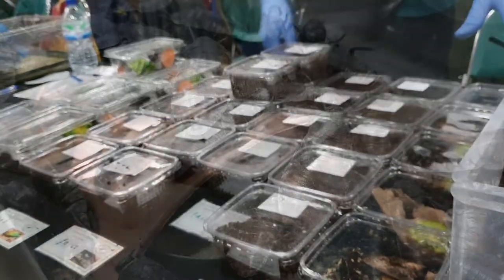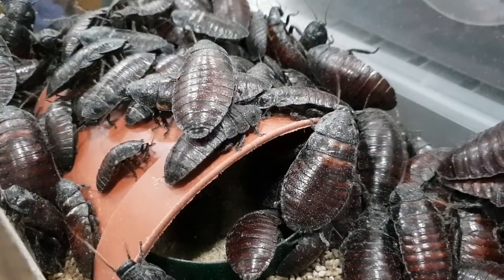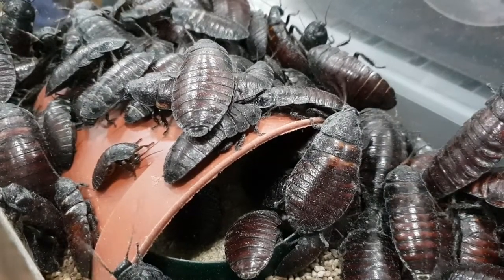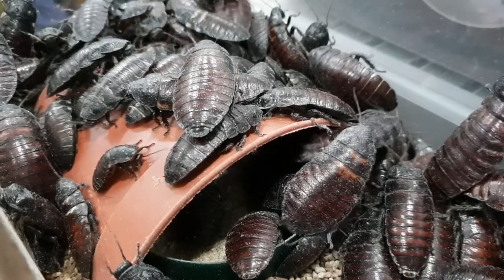I like the idea of owning cockroaches but Stuart wasn't quite as keen. But I think maybe in the future I might get myself a few hissing cockroaches because I think they're quite beautiful and a little bit underrated as well.